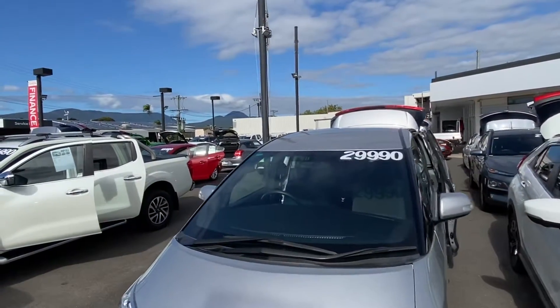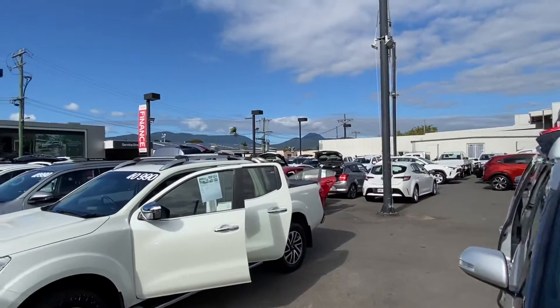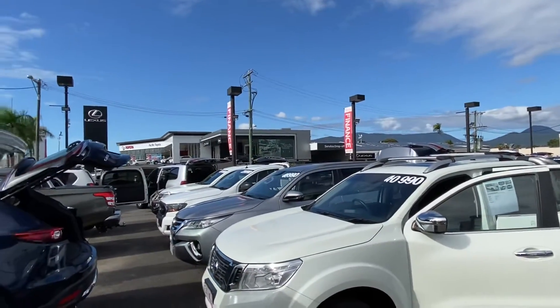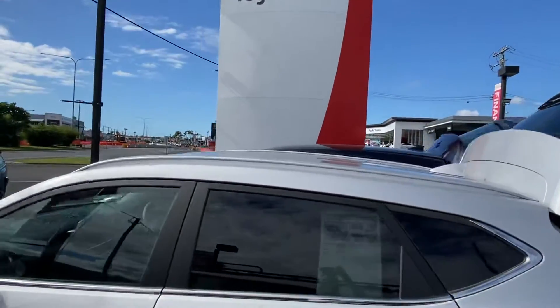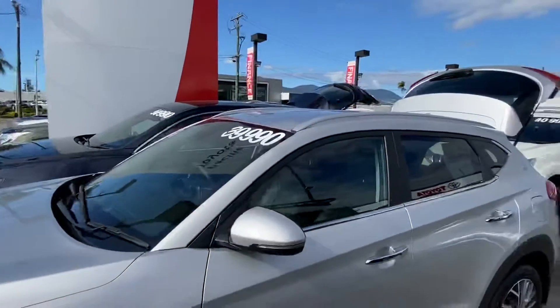As you can see at our main yard here, just near DFO, we've got quite a variety of vehicles. We've got parts and services just across the road, which is attached at the back of the brand new part of Toyota and Lexus. And as you make your way towards the city, you will come across our second pre-owned vehicle yard, just down on the edge of Cairns.